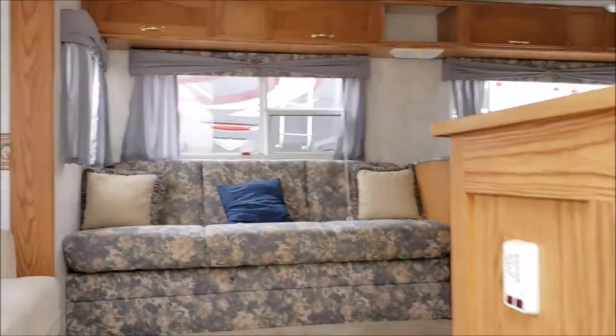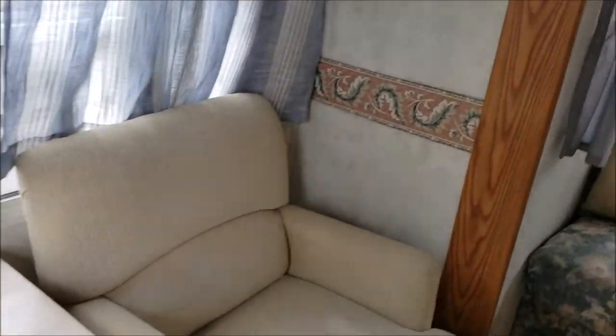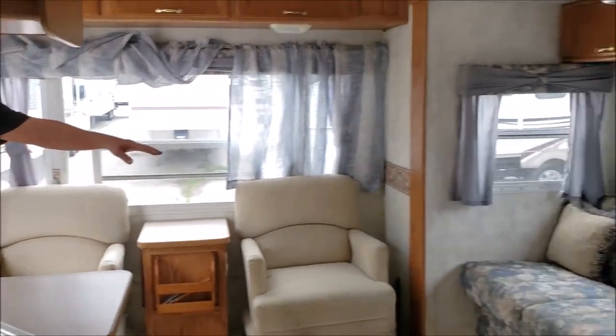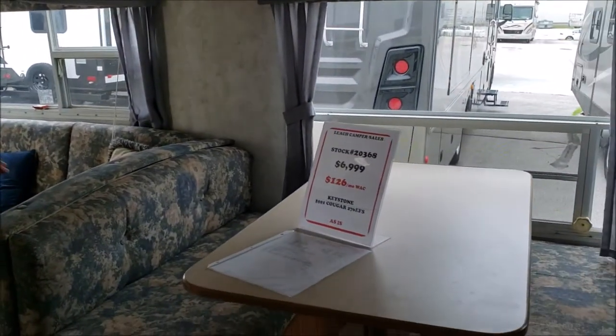As you come inside you automatically see two very comfortable chairs. That's a good look at the picture window. Then as you come around, we have the jackknife sofa. This one is sitting here at $6,999, and the nice dinette.